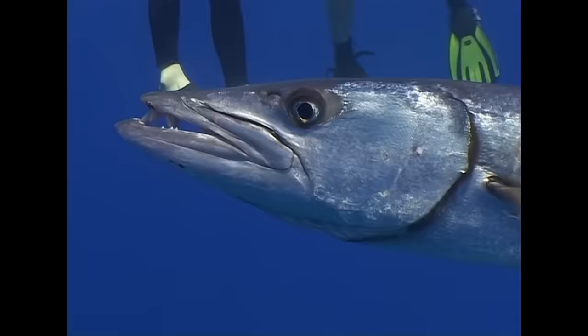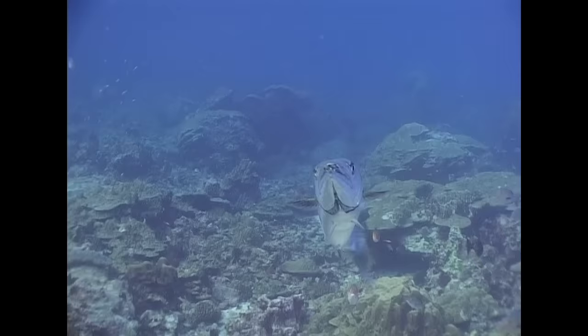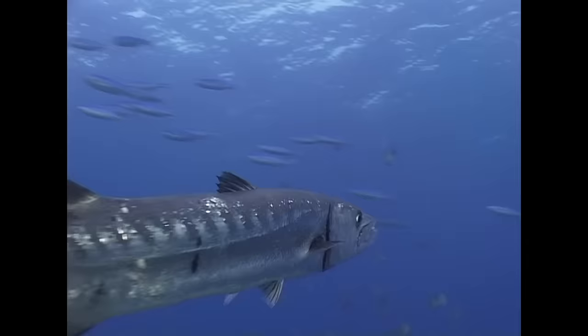The barracuda possesses enormous speed and a razor-sharp set of teeth, which makes it one of the reef's top-level predators. The barracuda preys on small fishes, and on occasions, shiny jewellery worn by divers has been mistaken as prey, with unfortunate results for the diver.